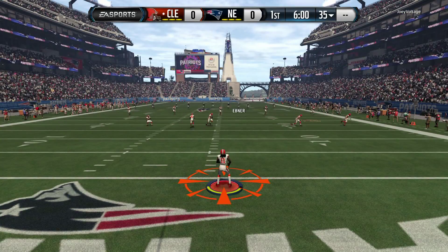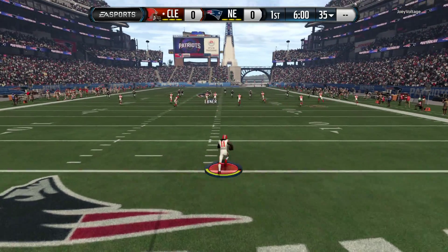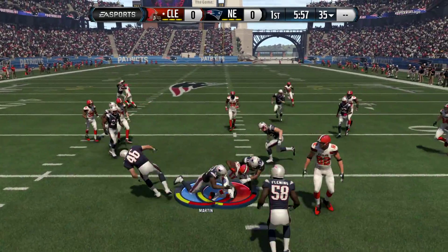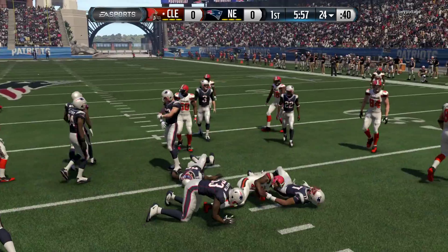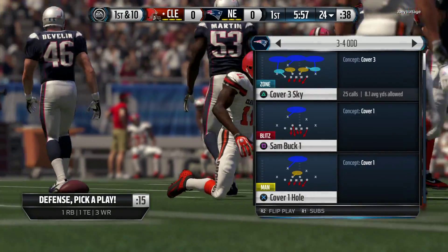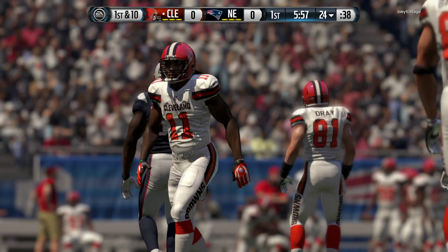You know, these tight ends, they can do it all. They're tremendous blockers for the running game. They got the speed to go down the field, and they got feet. Those quick feet, so even when they run those short routes, if there's man-to-man coverage, they're quick enough and shifty enough to still get away from the defender.